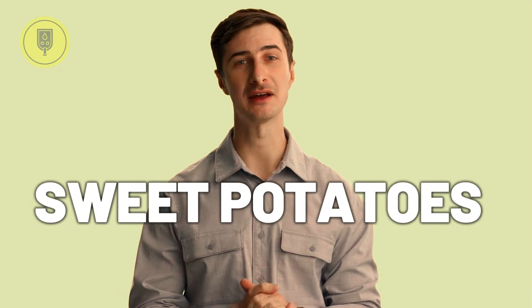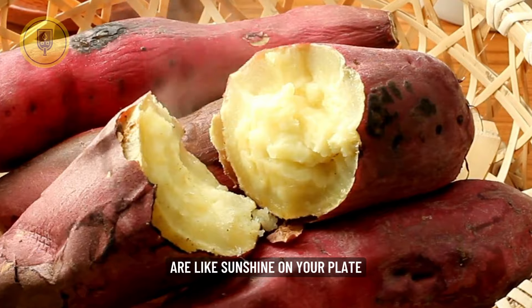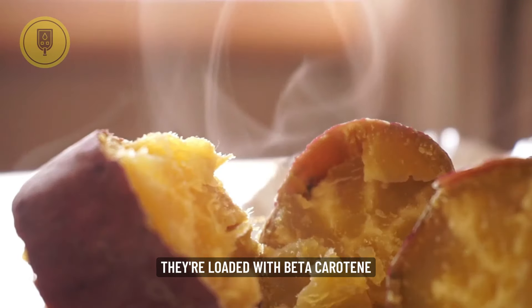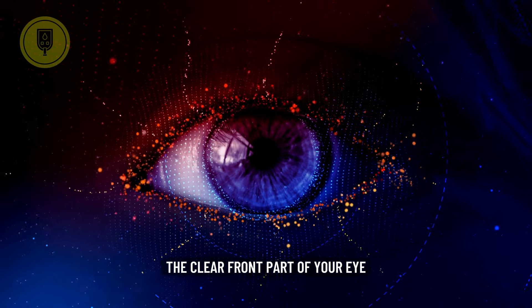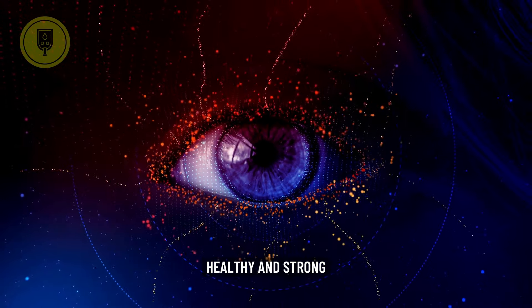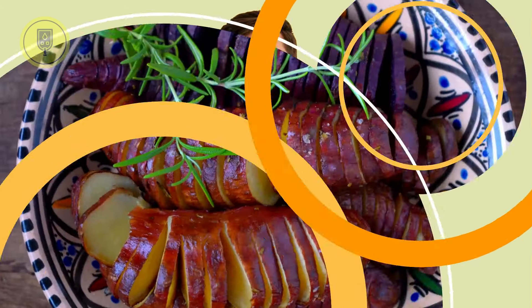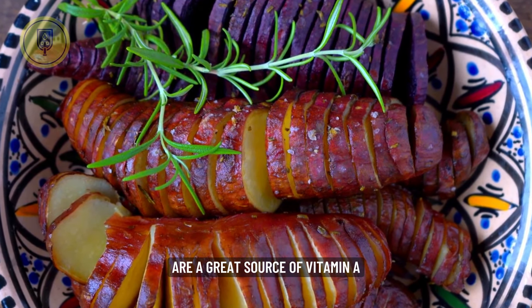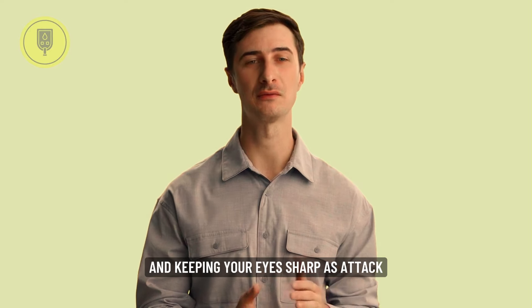Number six is Sweet Potatoes, the Beta-Carotene Bonanza. Sweet potatoes are like sunshine on your plate, and not just because of their delicious taste. They're loaded with beta-carotene, which keeps your cornea — the clear front part of your eye — healthy and strong. This means clear vision and protection from harmful UV rays. Plus, sweet potatoes are a great source of vitamin A, further boosting your night vision and keeping your eyes sharp as a tack.